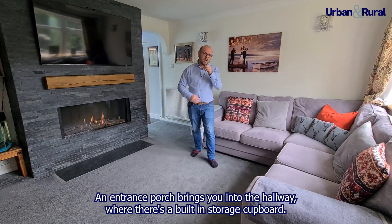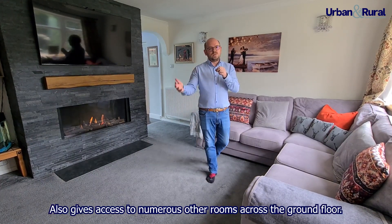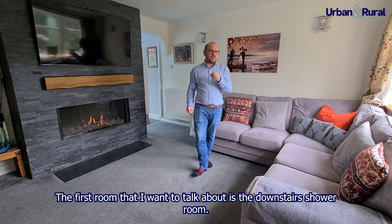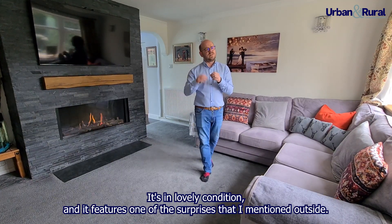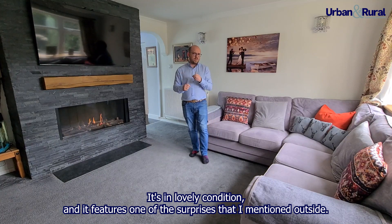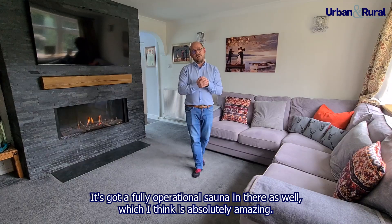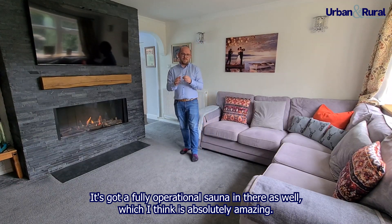An entrance porch brings you into the hallway where there's built-in storage. It also gives access to numerous other rooms across the ground floor. The first room I want to talk about is the downstairs shower room. It's in lovely condition and features one of the surprises I mentioned outside — it's got a fully operational sauna in there as well, which is absolutely amazing.